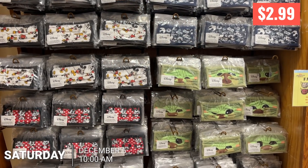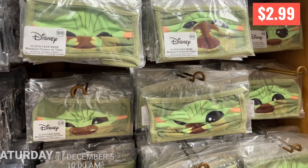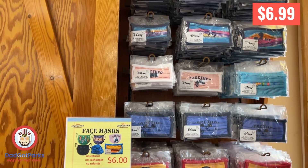Welcome to the Dad Got Parks Disney Character Warehouse Vineland Update from December 5th. First group's in at 10 a.m., so get there early — like 8, 8:30 if you want to do what I do.